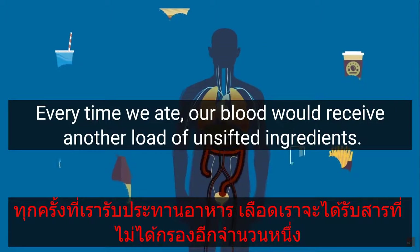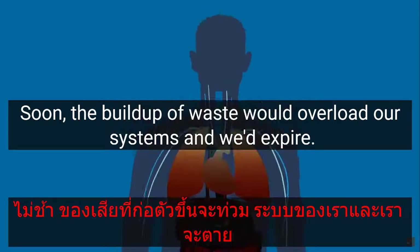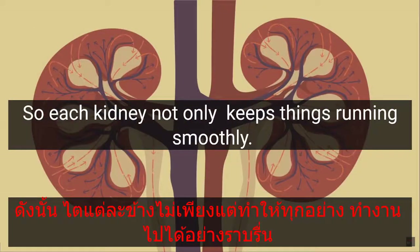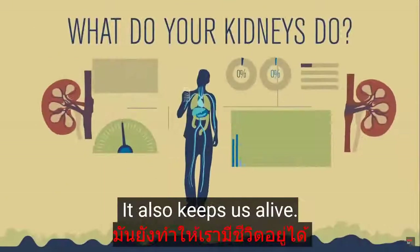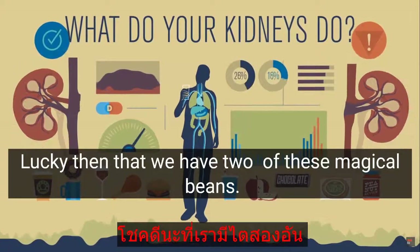Without the kidneys, our bodily fluids would spiral out of control. Every time we ate, our blood would receive another load of unsifted ingredients, and soon the buildup of waste would overload our systems and we'd expire. So each kidney not only keeps things running smoothly, it also keeps us alive. Lucky then that we have two of these magical beans.